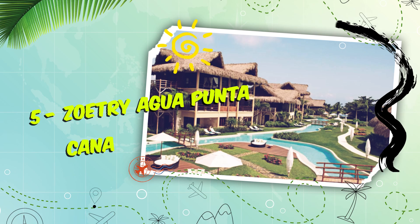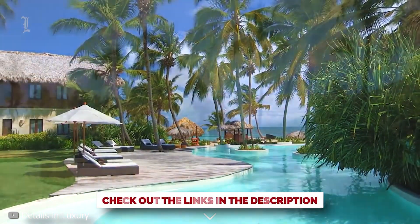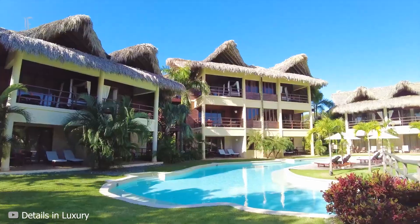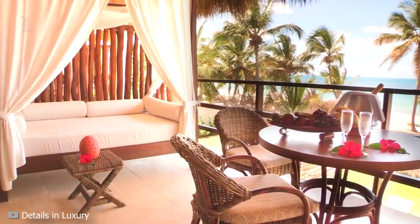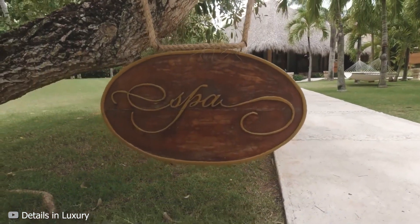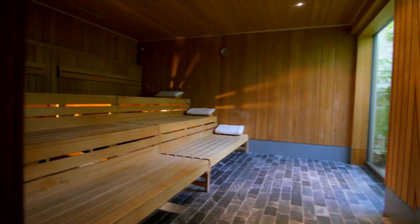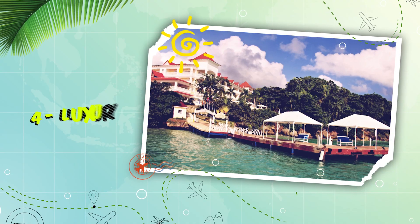Number 5: Zoëtry Agua Punta Cana. If you're planning a romantic retreat, do yourself a favor and opt for the endless privileges program at Zoëtry Agua Punta Cana. Rustic chic rooms are done up in the true island style with hardwood floors, soaring thatch ceilings, plush bedding, and lavish amenities. The hotel spa is one of the finest in the Dominican Republic, with facilities such as jacuzzis, Finnish saunas, steam rooms, and sensation showers set amidst lush gardens.